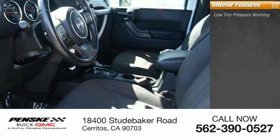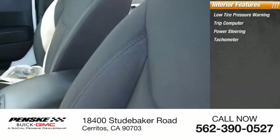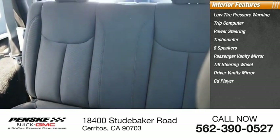Inside you'll find low tire pressure warning, trip computer, power steering, tachometer, eight speakers, passenger vanity mirror, tilt steering wheel, driver vanity mirror, CD player, and compass.